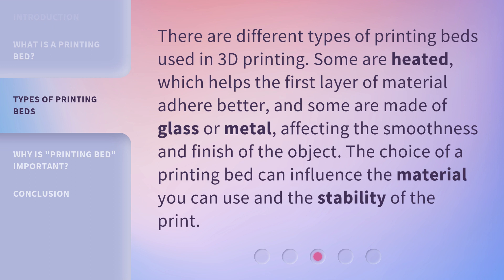There are different types of printing beds used in 3D printing. Some are heated, which helps the first layer of material adhere better, and some are made of glass or metal, affecting the smoothness and finish of the object. The choice of a printing bed can influence the material you can use and the stability of the print.